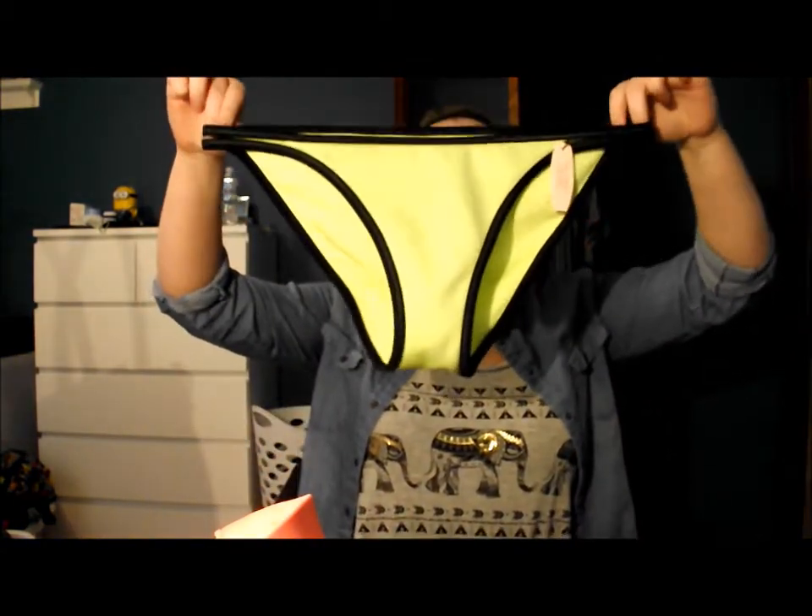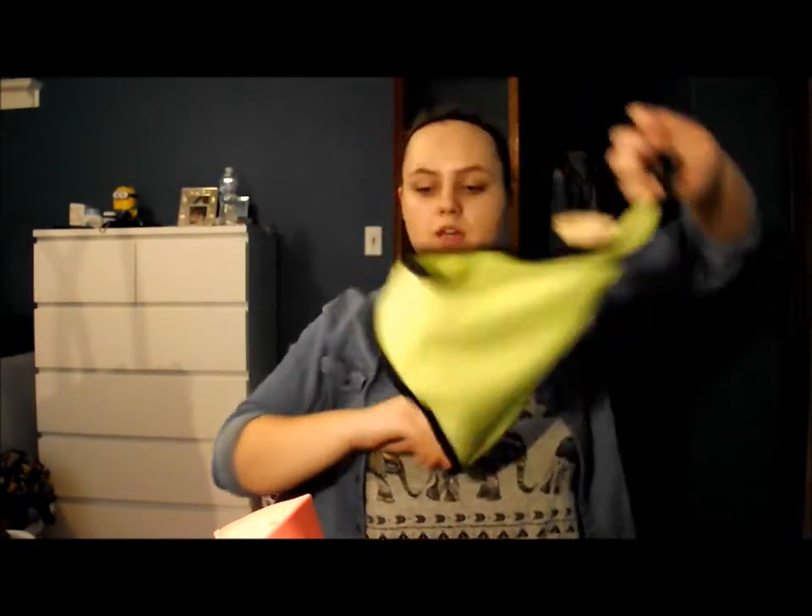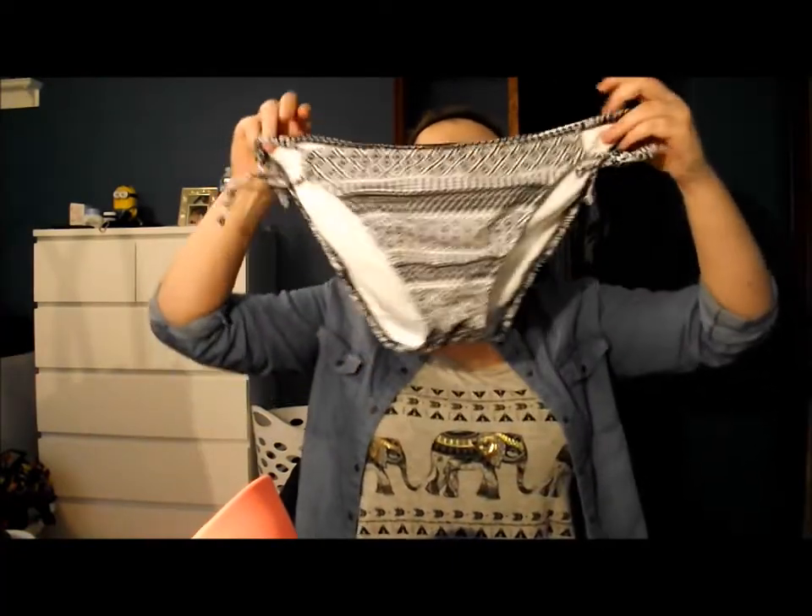Lastly, I got two bottoms. I got these bright green bottoms for $7.99 — I really like them. And then I got these other ones for $4.99.